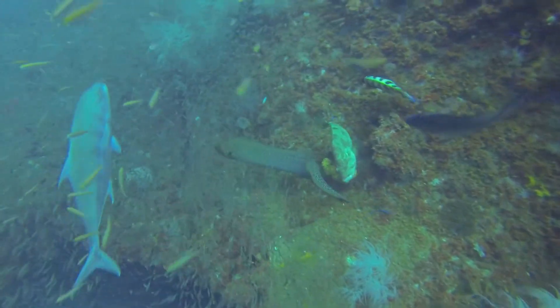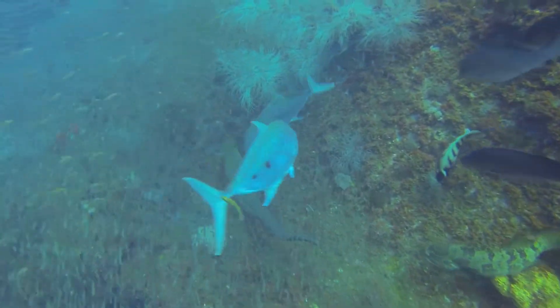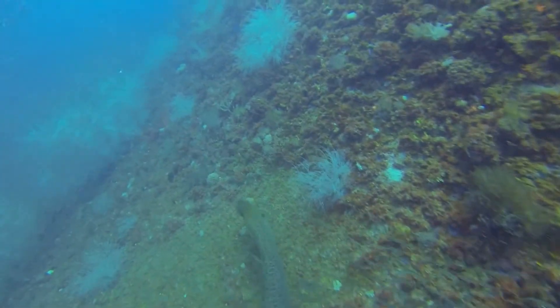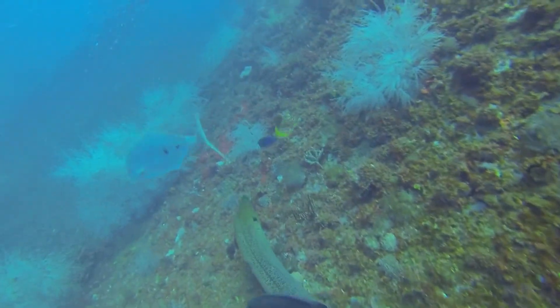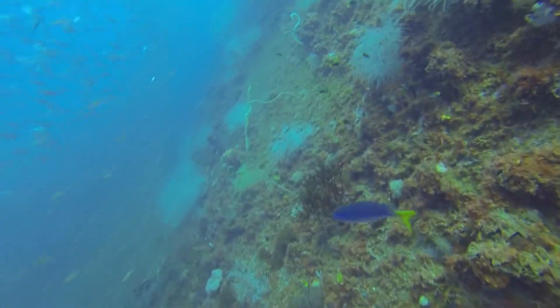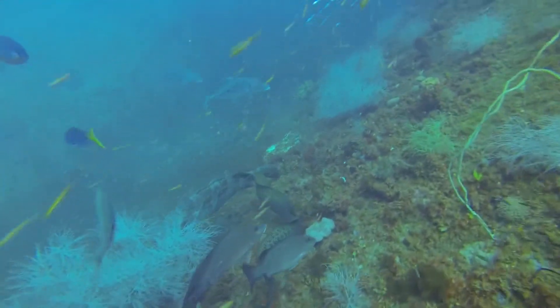The moray eel feeds mostly on crustaceans, mollusks, cephalopods, and other kinds of shellfish. They have a very strong bite, and they actually can't open their mouth once they've locked onto something, so it can be very dangerous for divers to hand feed them — it has been banned in many places. You can see them nuzzle this grouper out of the way. It's amazing how gentle they can be with each other.